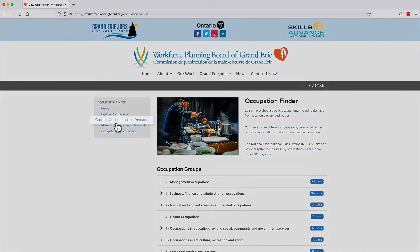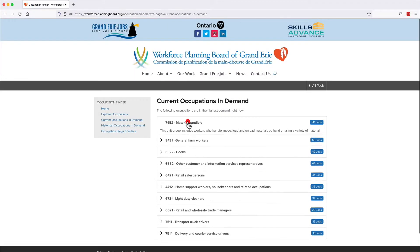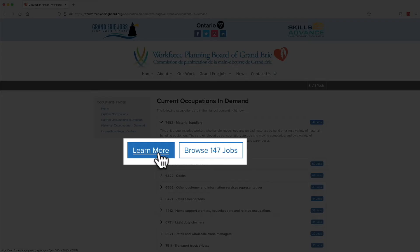But first, click on Current Occupations in Demand to see the region's top 10 in-demand jobs. Click Learn More for more information, or click Browse Jobs to see a list of current openings.